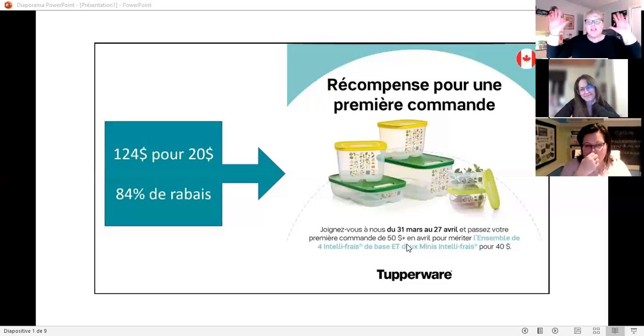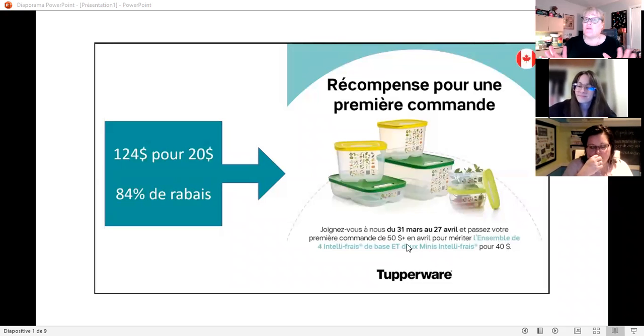We'll start with the gift for the first order — it's the Fridge Mart. It's so wonderful because when we have that product on special, we love it because it's the best product to enter the home, show the lifestyle, and demonstrate how we can save time and save money.